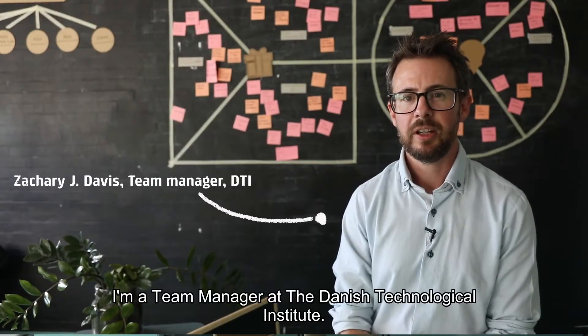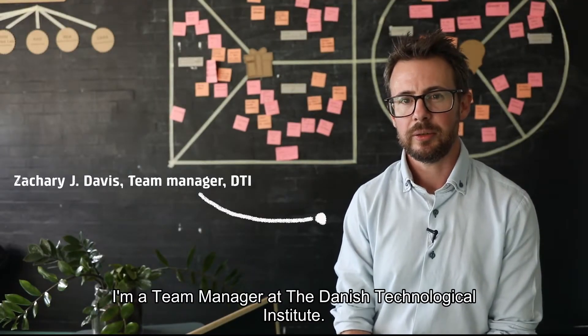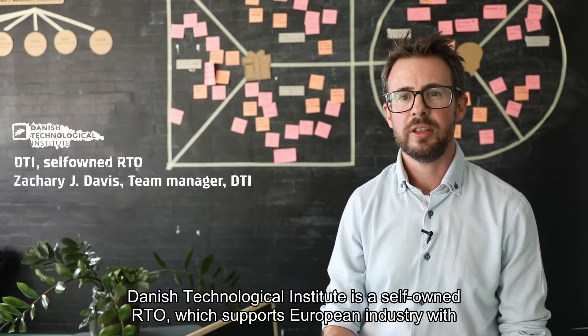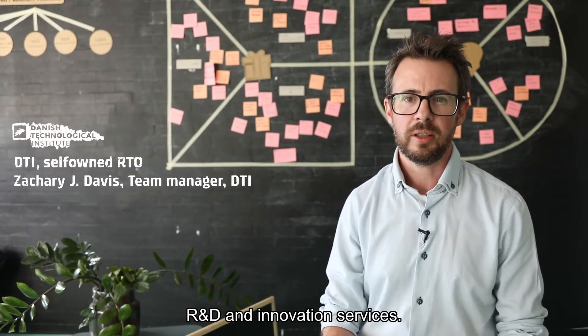I'm Zachary Davis. I'm a team manager at the Danish Technological Institute. Danish Technological Institute is a self-owned RTO which supports European industry with R&D and innovation services.